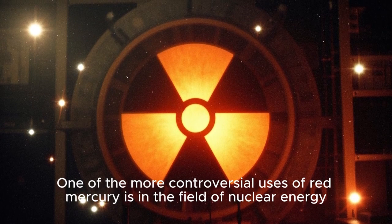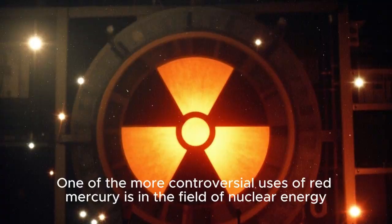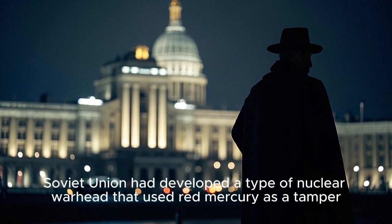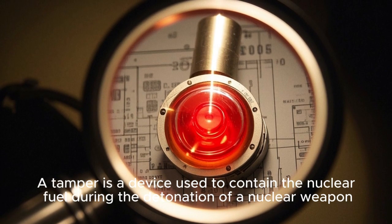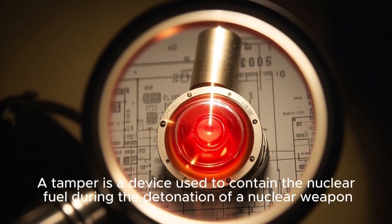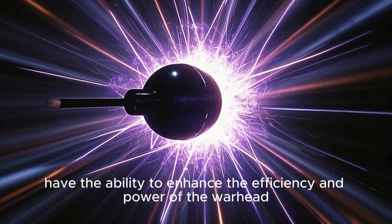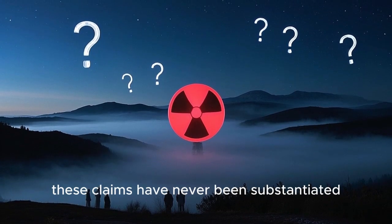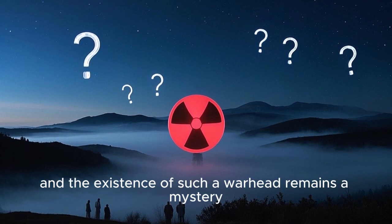One of the more controversial uses of red mercury is in the field of nuclear energy. During the Cold War, there were rumors that the Soviet Union had developed a type of nuclear warhead that used red mercury as a tamper — a device used to contain the nuclear fuel during detonation. The use of red mercury in this application was rumored to enhance the efficiency and power of the warhead. However, these claims have never been substantiated and the existence of such a warhead remains a mystery.